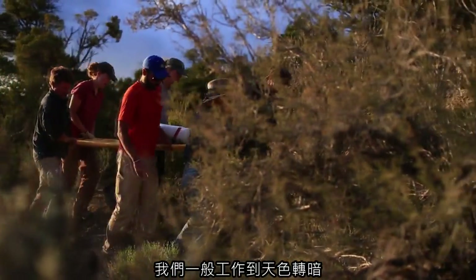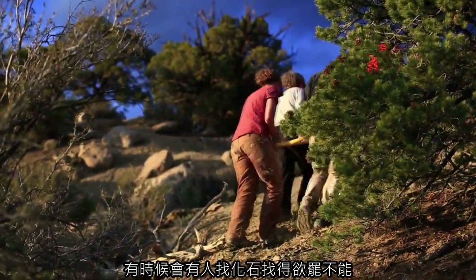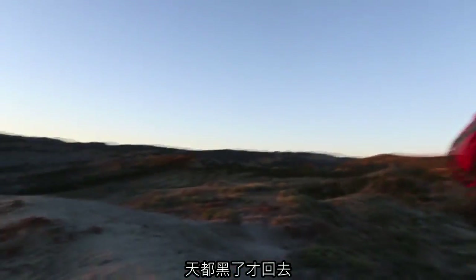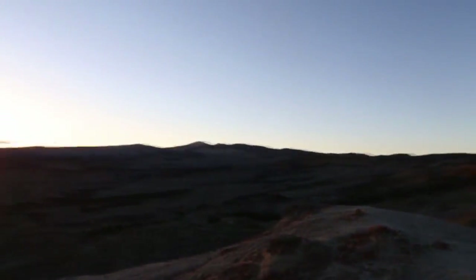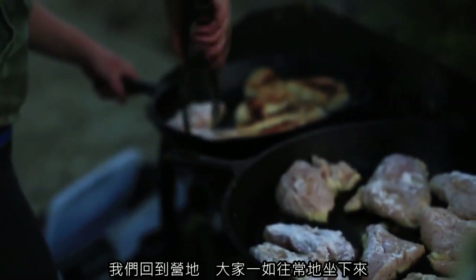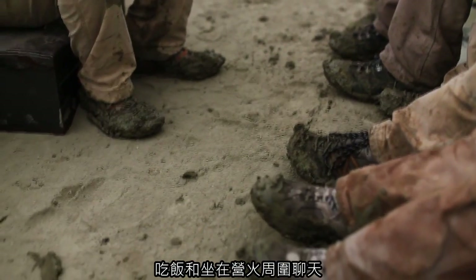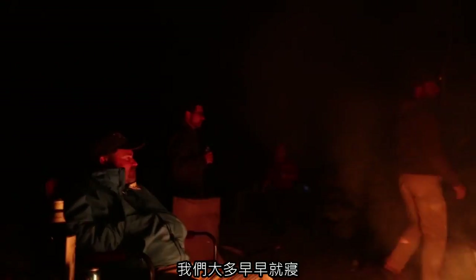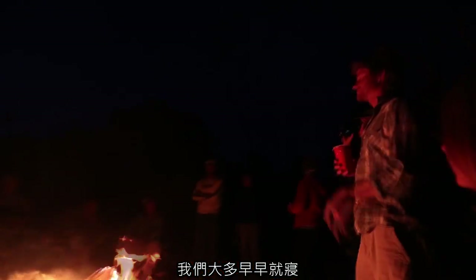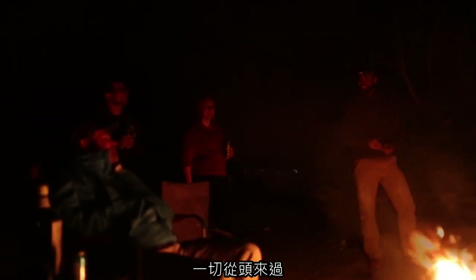We typically work until it gets dark, then wander back to camp. Occasionally people get really excited out prospecting and don't come back until after dark. We come back to camp and do the same kind of communal sitting around, eating and chatting around the campfire. Then most of us are to bed pretty early because we know we've got to get up the next day and do the same thing all over again.